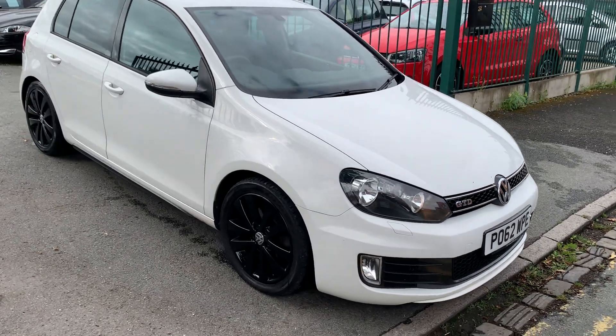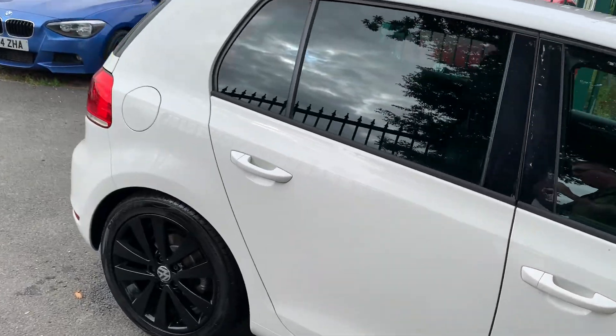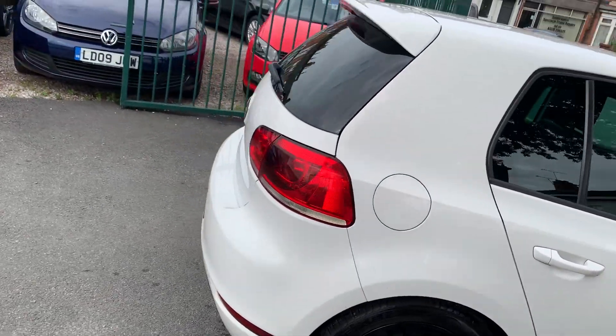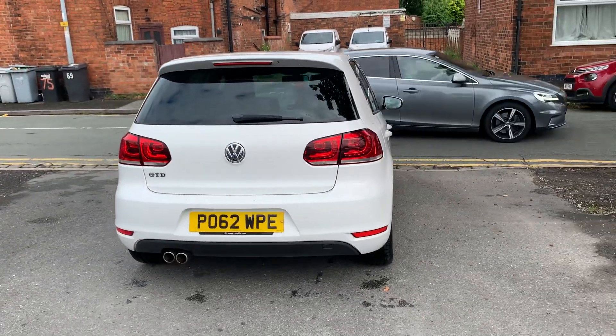Hi, it's Rich at D&C Car Sales in Crewe. I'm just going to do you a quick walk around video of our Golf. I've got the car running so you can get a bit of a feel for it and we'll have a walk around all the bodywork and we'll show you inside.